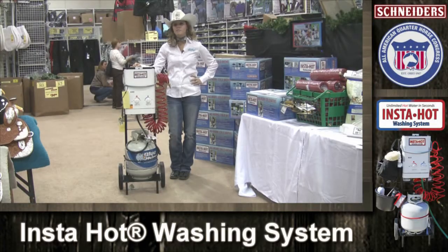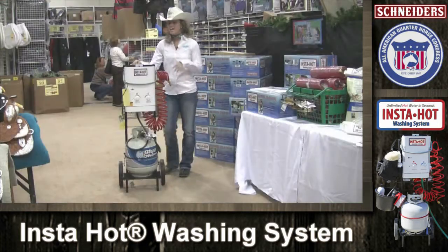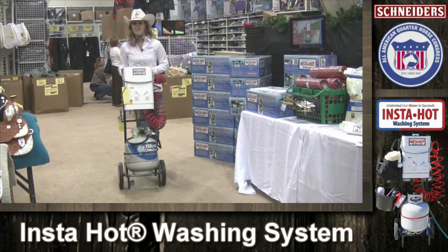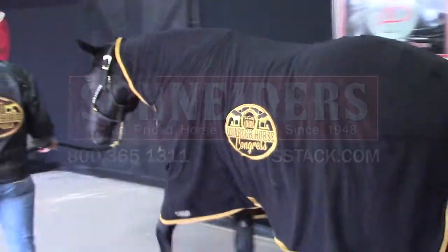Portable hot water in an instant with InstaHot. No more cold baths — your horse will love it. And adding this cart means that I can wheel it anywhere. Don't miss out on these great items. Visit our Superstore at Congress or log on to SSTAC.com for the same great deals.